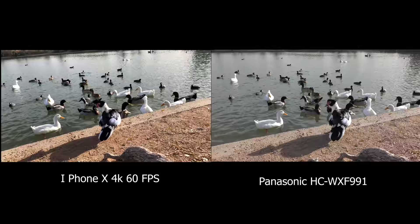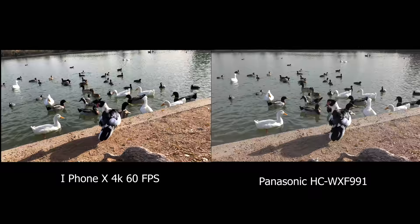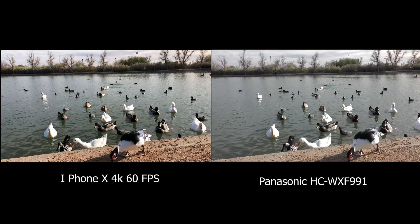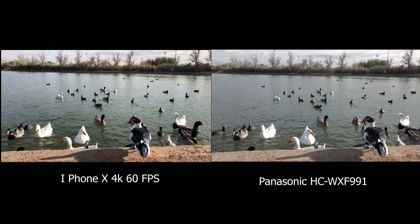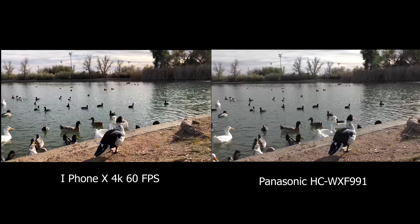Here we have some more ducks. We were feeding them, but again, the color is just amazing. And again, it probably could be corrected with an editing program. But this is really nice color, especially when you realize this is a camera you carry around in your pocket — you open up, turn it on, start taking video, and you can record this kind of quality in the palm of your hand.